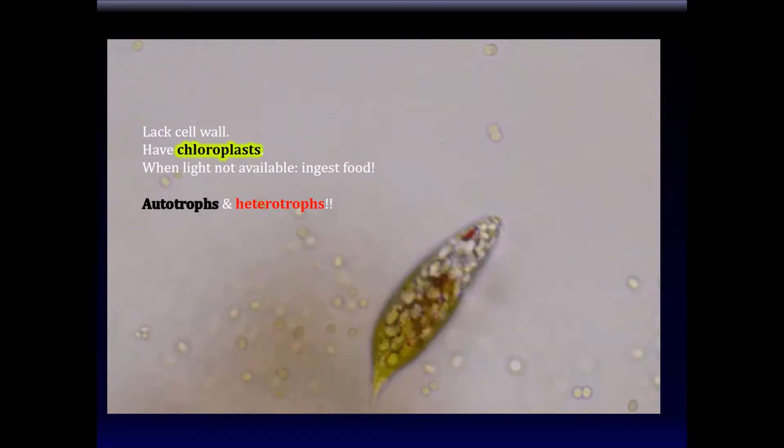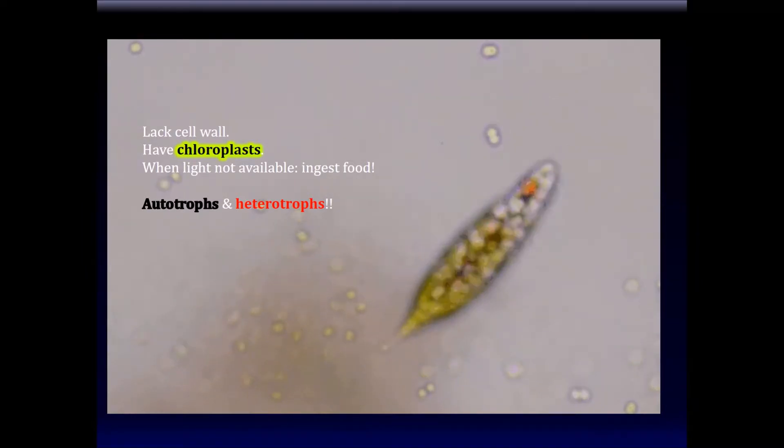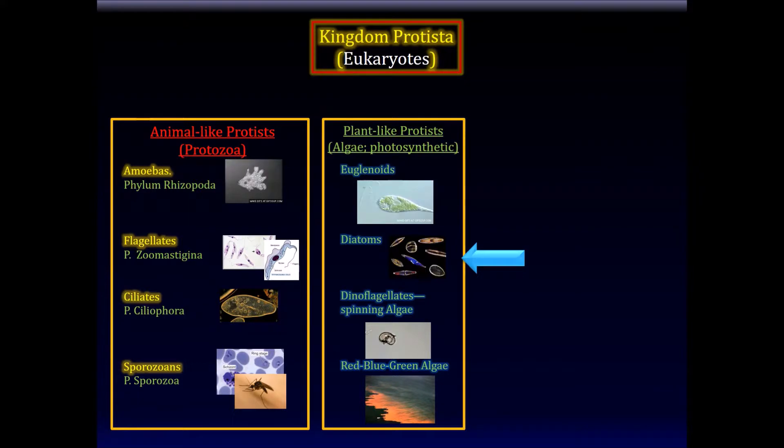Euglena doesn't have a cell wall. When there's no light available, it becomes a carnivore and starts eating other things. So they are both autotrophs and heterotrophs. That's euglena.